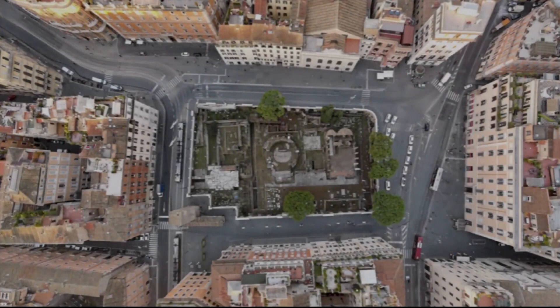The Largo di Torre Argentina is a fascinating archaeological site in Rome where there are four impressive temples named with letters from A to D. These temples were discovered in the 1920s in the Largo di Torre Argentina Square and have since become an interesting tourist attraction. Each temple consists of beautiful columns and walls. The oldest is Temple C, which dates back to the 3rd century BC, while Temple A was built around the same period. Temples B and D date back to the 2nd century BC. There is also a cat shelter in the area.